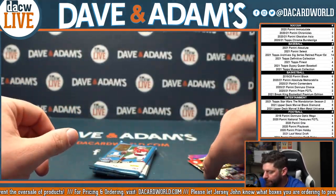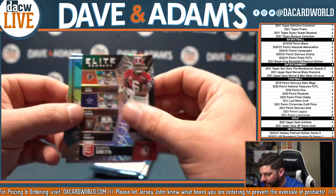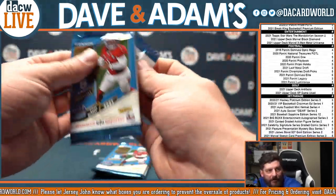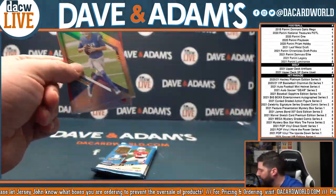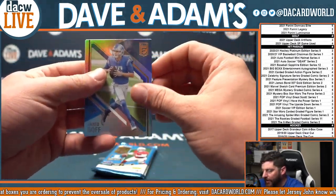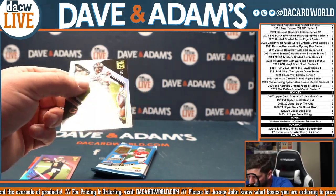There we go. Followed up with Elite Company — Devonta Smith, Tua Tagovailoa, and Luke Kuechly. We are doing some personals — we have a little bit of a queue right now, starting to fill up. We're gonna be here till 2:30 AM Eastern time, so if you get your order in I'll most certainly get to it tonight. Justin Fields out of $5.99.